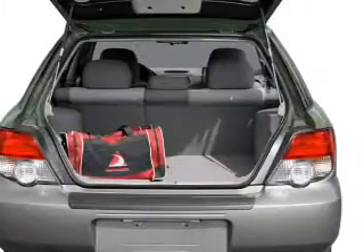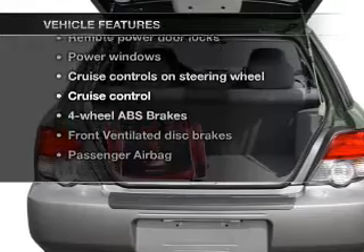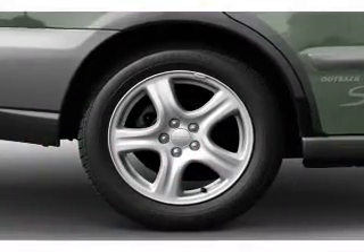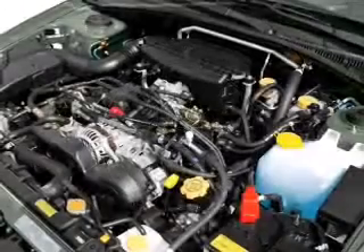Anti-lock brakes help you bring your vehicle to a safe stop. Plus enjoy these notable features that are included in this vehicle: air conditioning, power door locks, power windows, power steering, cruise control, and power mirrors.